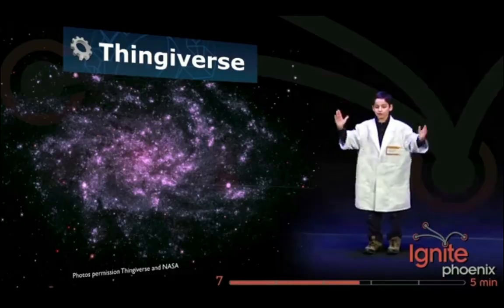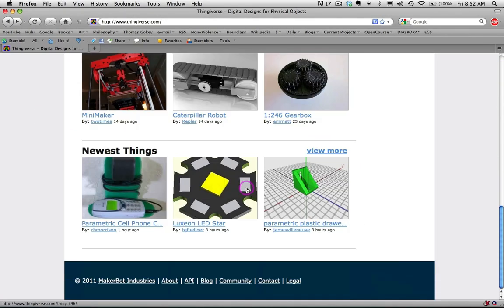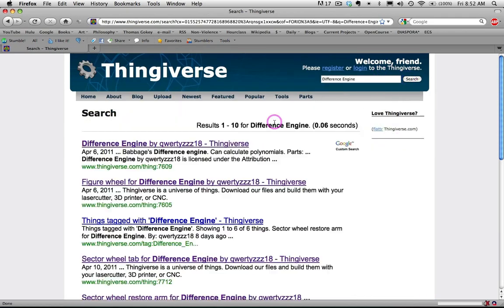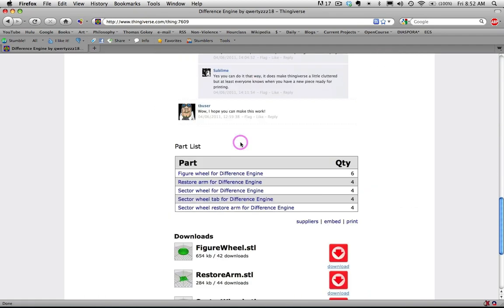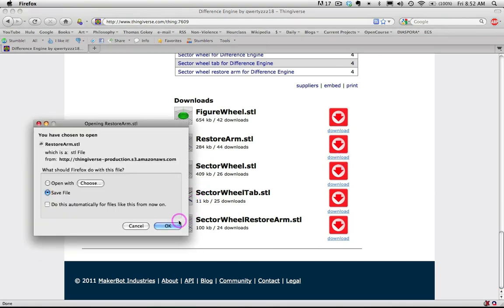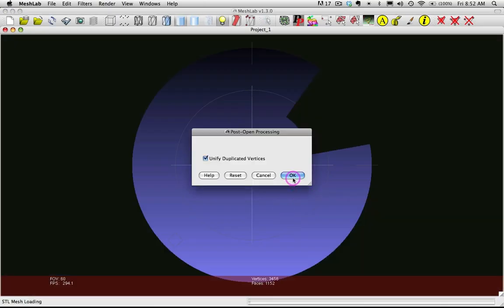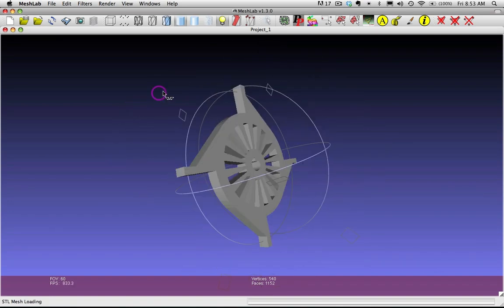The Universe of Things! People are uploading all kinds of designs to Thingiverse — everything from dragon heads to gearboxes. In fact, somebody is in the process of creating Babbage's Difference Engine and uploading the whole thing to Thingiverse. We can simply go download each of the parts. I'll download this part right here. It's that simple. If I had a 3D printer, I'd be able to print this out, assemble it, and have my very own Difference Engine.